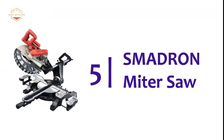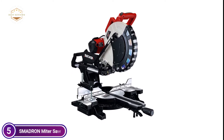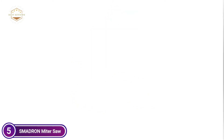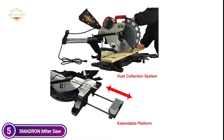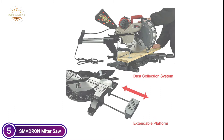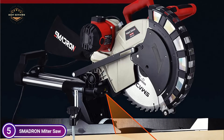Starting our list at number 5, the Smadron Miter Saw. The 15-amp / 1800W engine with 3,800 RPM offers high power for quick and precise cutting in carpentry projects. The 12-inch blade is fitted with 40 steel teeth, making simple work of cutting and bevel cutting. The cutting capacity of 4.13 inches by 13.19 inches at 90-degree angles and 2.36 to 13.19 inches for 45-degree angles provides many more options than a single beveled saw.